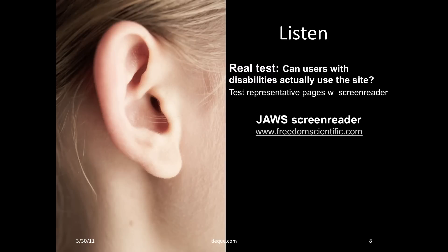Another critical step in testing is with actual assistive technology. For example, I often test representative pages with JAWS, a screen reader, to see what problems actually occur.